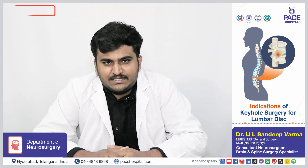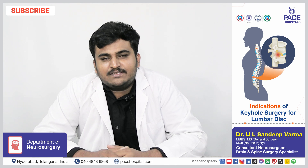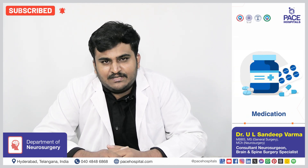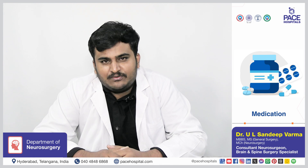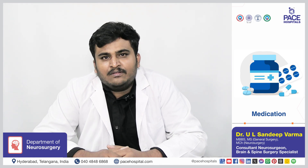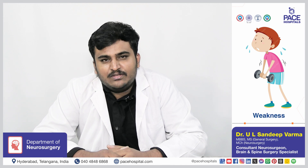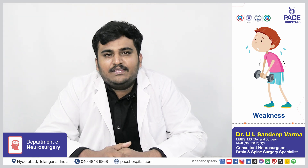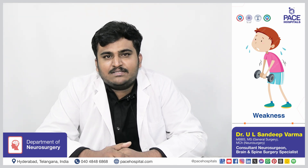Keyhole surgery for lumbar disc is usually done when all traditional conservative methods such as physiotherapy and medication do not work. It is also indicated when the patient continues to have pain even after medication, or when the patient has weakness or urinary symptoms along with clear-cut disc disease on MRI.